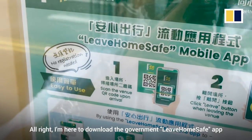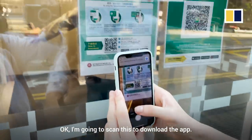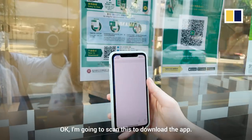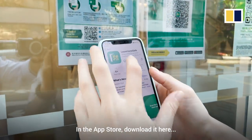I'm here to download the government Leave Home Safe app. I've got to scan this to download the app — it's in the app store, download it here.